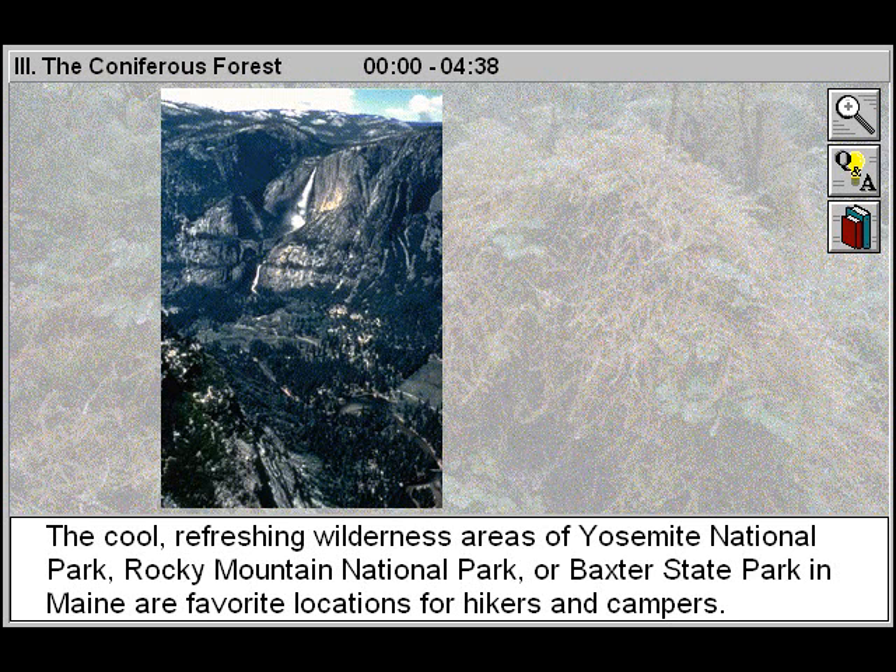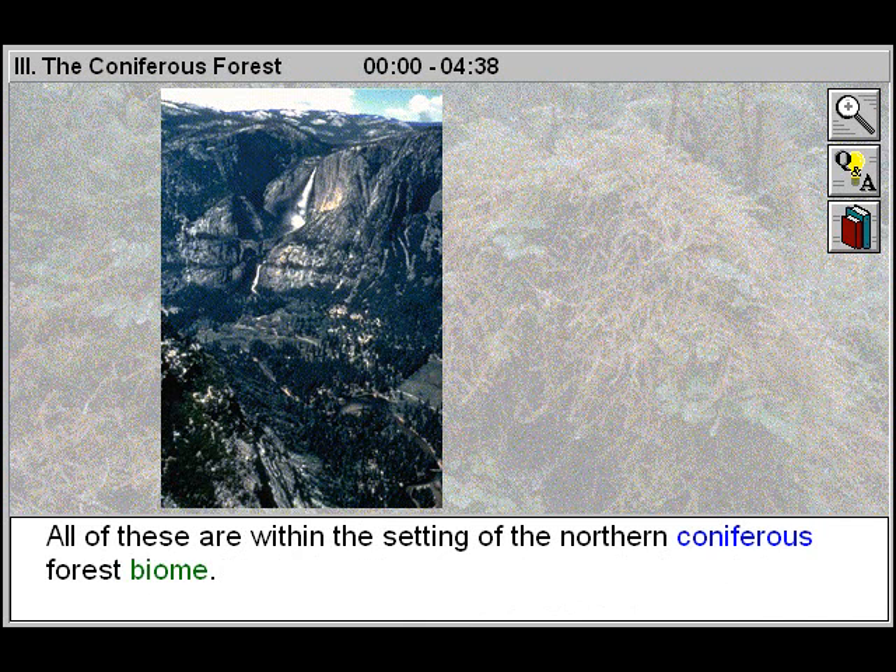The cool, refreshing wilderness areas of Yosemite National Park, Rocky Mountain National Park, or Baxter State Park in Maine are favorite locations for hikers and campers. All of these are within the setting of the northern coniferous forest biome.